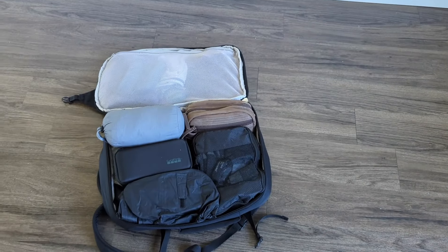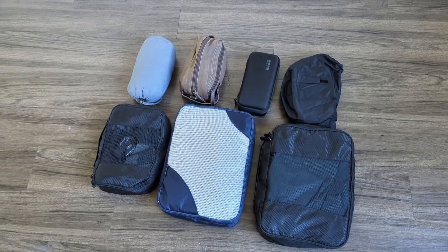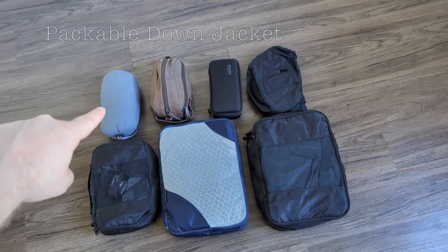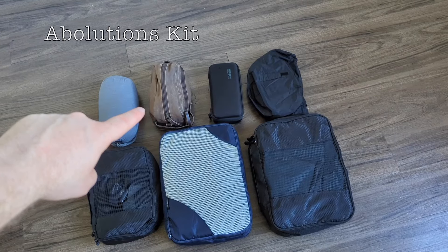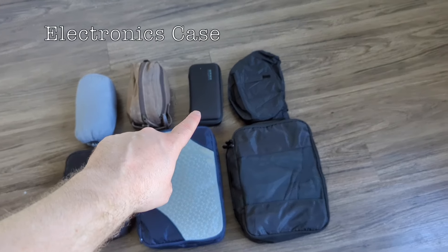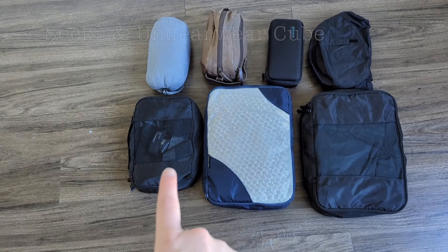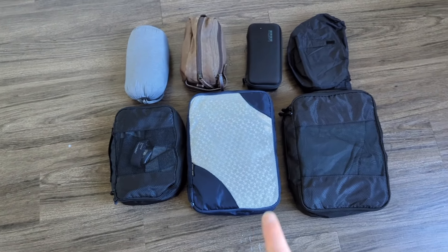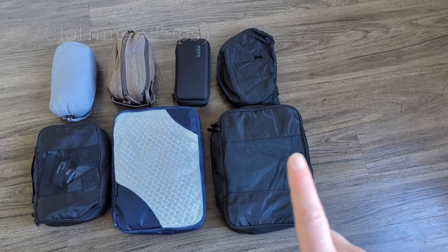Now let's get the main section of this bag opened up. In the main compartment I have my puffer jacket, my down jacket, my ablutions kit, my electronics case, my raincoat, socks, underwear, a headlamp, my tops, and all my bottoms.